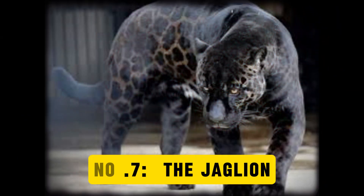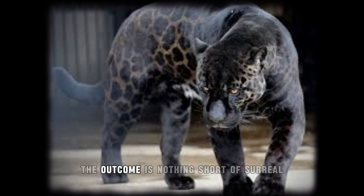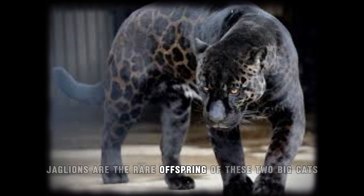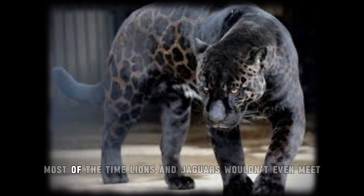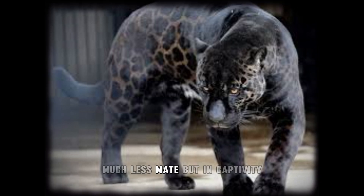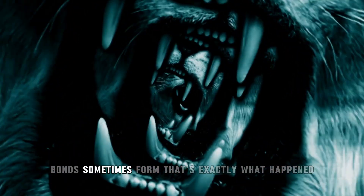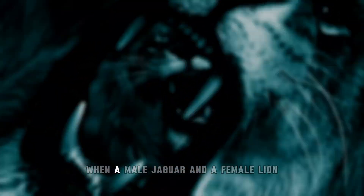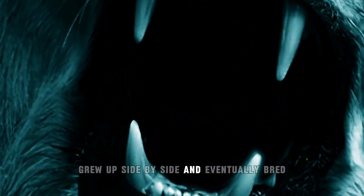Number 7: The Jaglion. When a jaguar and a lion decide they're better together, the outcome is nothing short of surreal. Jaglions are the rare offspring of these two big cats, and if you're wondering why you don't hear much about them, it's because barely any exist. Most of the time lions and jaguars wouldn't even meet, much less mate. But in captivity, where fences don't care about continents, bonds sometimes form — that's exactly what happened when a male jaguar and a female lion grew up side by side and eventually bred.